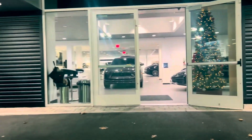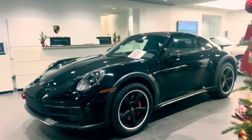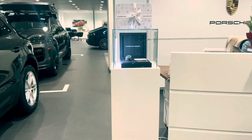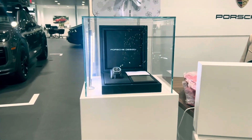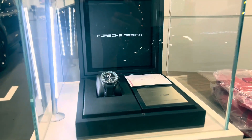Welcome to Porsche, where precision engineering and exclusive design meet. Today we're not just talking about cars — we're introducing the ultimate in personalization: custom ordering your very own Porsche design timepiece right here in our dealership.